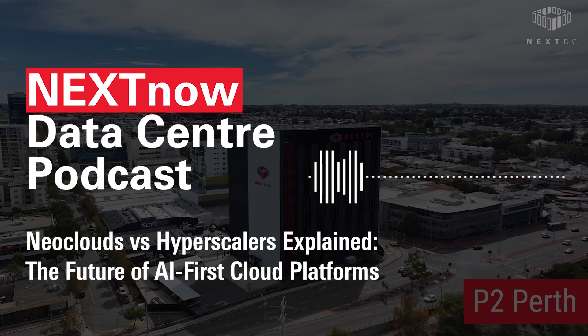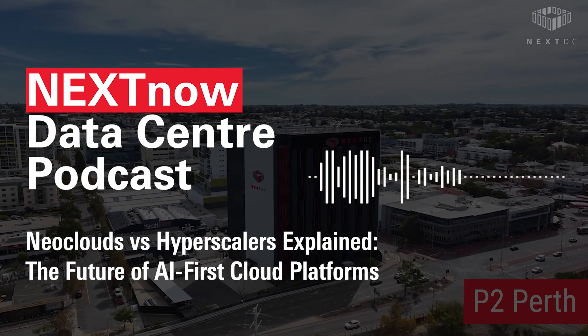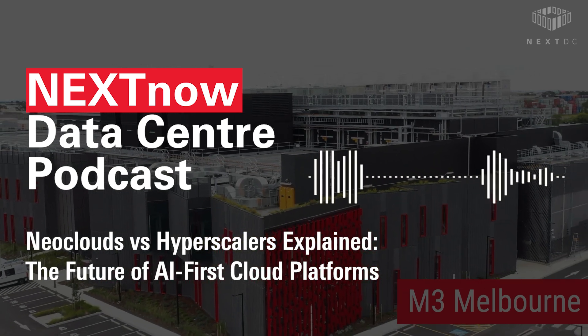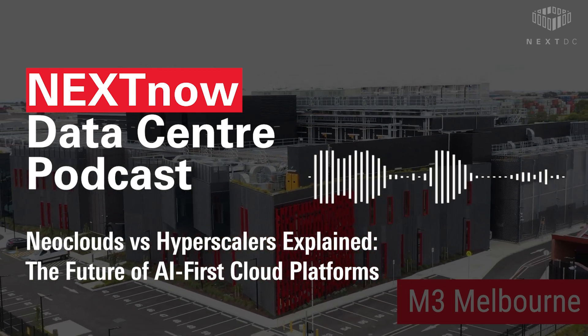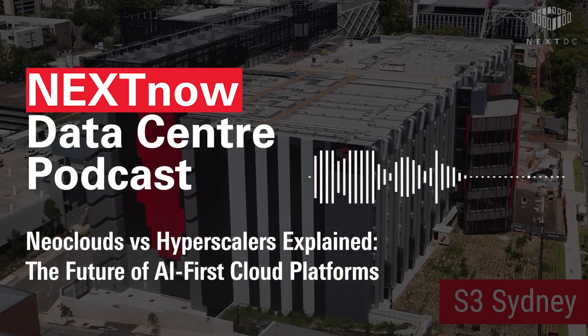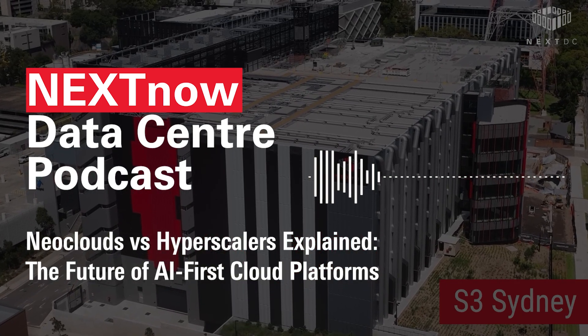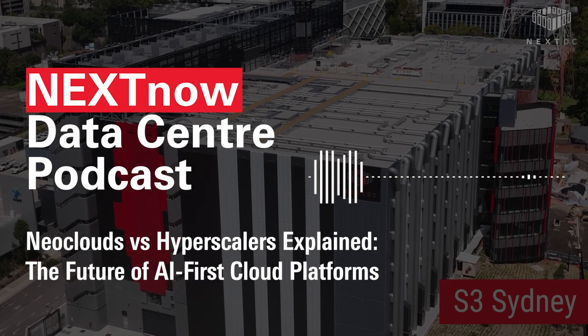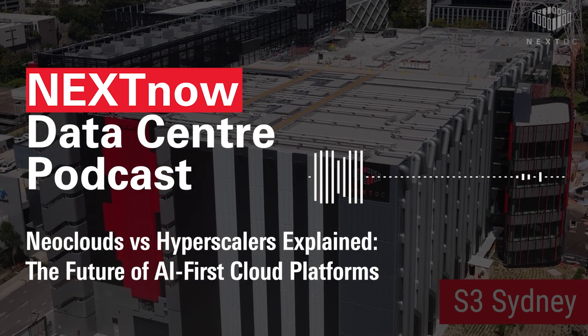Let's start with a simple truth. The cloud is evolving fast, and that evolution is being driven by one major force: artificial intelligence. As AI becomes more central to products, services, and operations, organizations are rethinking what kind of infrastructure they actually need. That's where neoclouds come in.